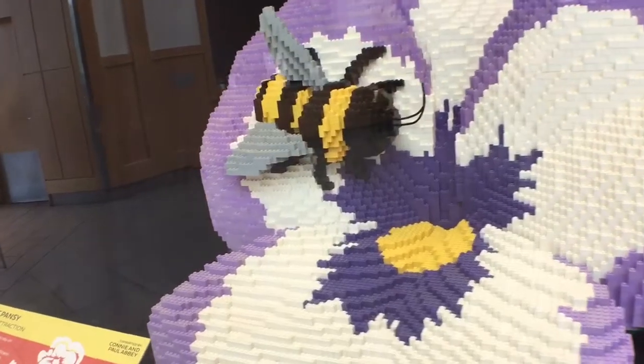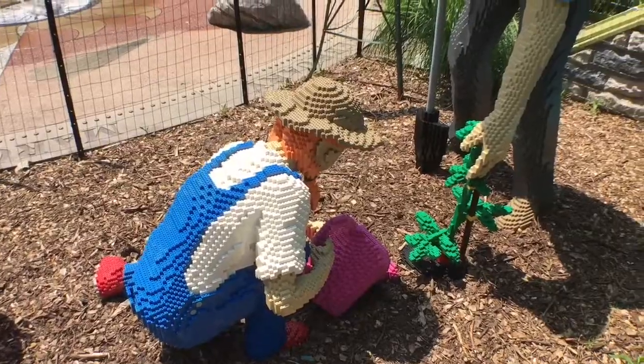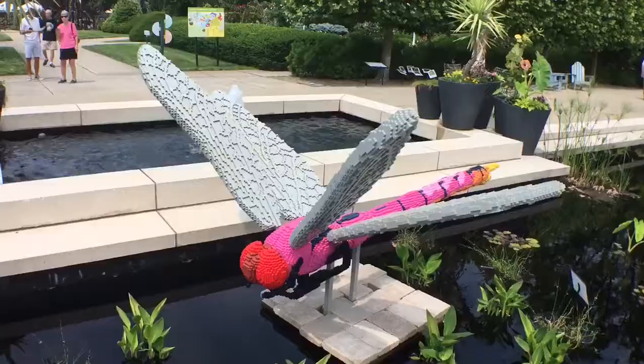Some of them are just animals and some of them are actually showing people interacting. We have the grandfather and the granddaughter showing intergenerational gardening. We have the peacock, a tarantula, a dragonfly — so many animals.